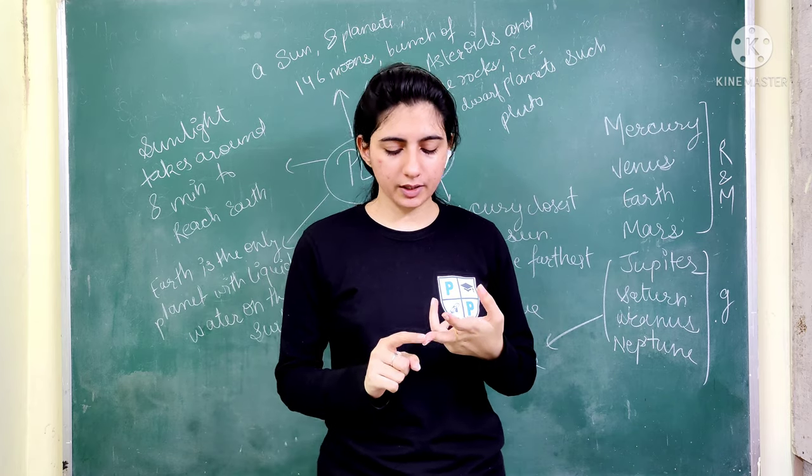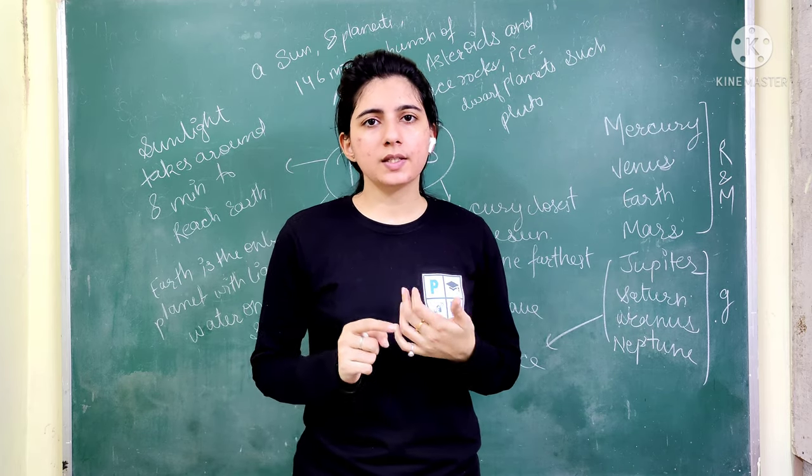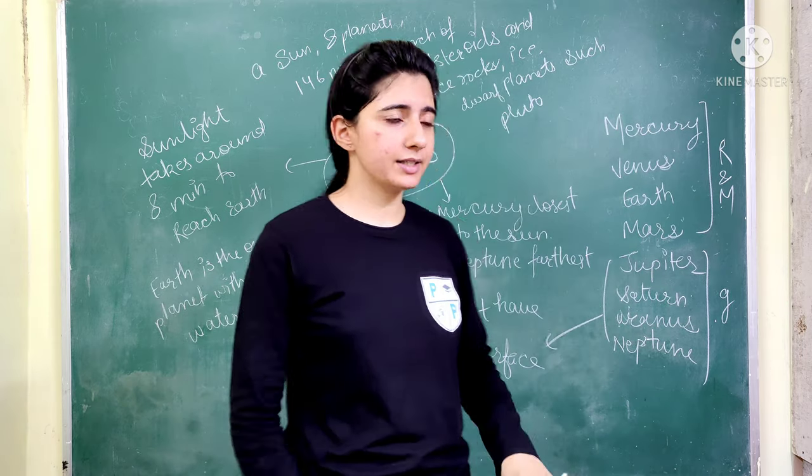The 8 planets are: Earth, Mars, Jupiter, Uranus, Neptune, and Saturn. So we have 8 planets in total.